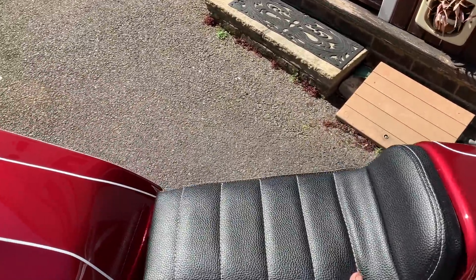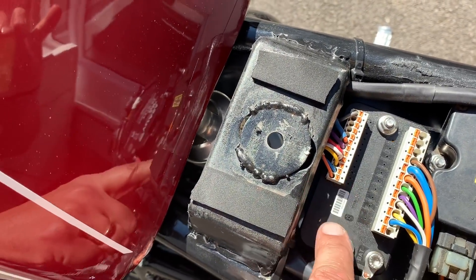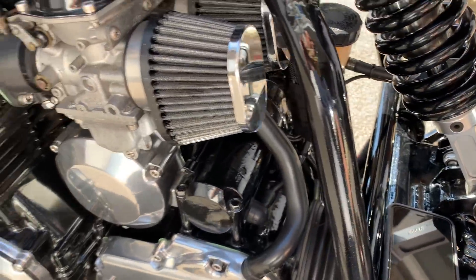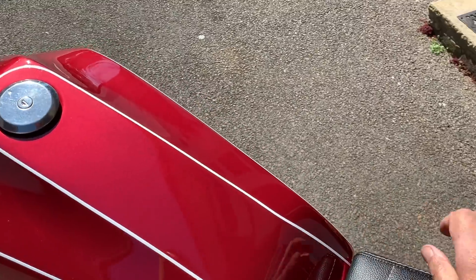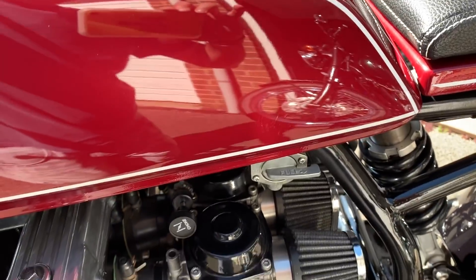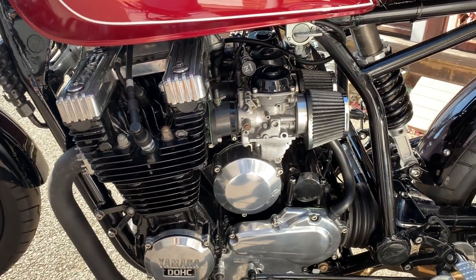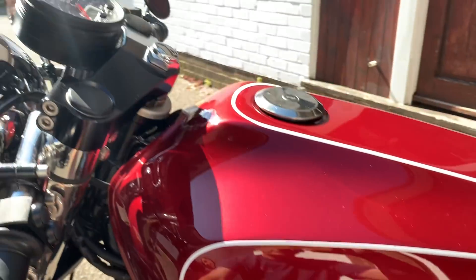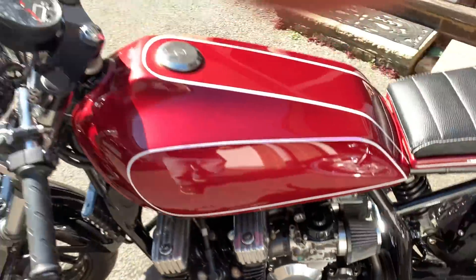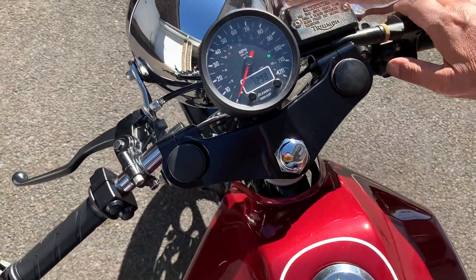Let me take off the seat cowl and you can have a look at the gubbins and workings underneath. Here's the Moto Gadget system — this is what does away with all the electronics. Let me pop the seat back on. Okay, so it's running the keyless system which is here. This is the Moto Gadget keyless system, so that just pops in there. It's connected to my phone already. The bike has four buttons: two indicators, one horn, and one start. Let's give it a little blip.